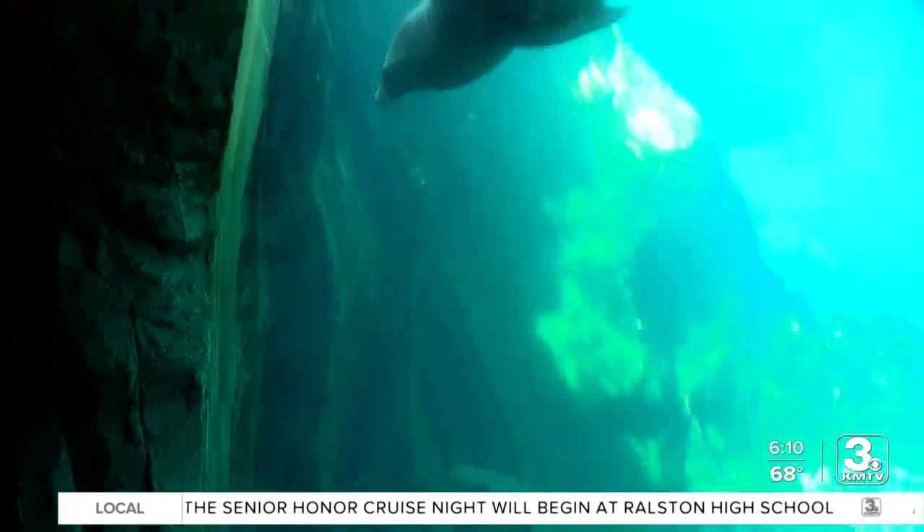The zoo's director describes how the seals are fitting in: with the two harbor seals, one's a little more confident because he has lived with sea lions before. So for him, the sea lions are not a big deal. For the other one, it's like, what was that? That doesn't look like me — it looks a little like me.